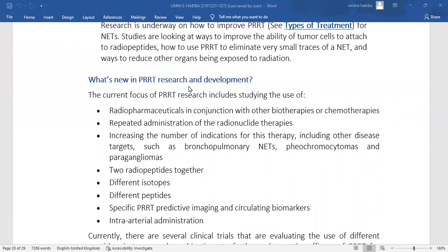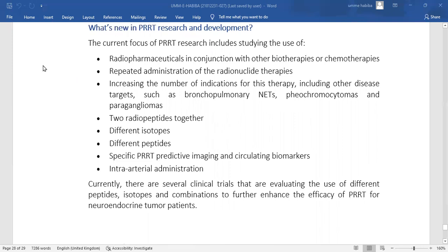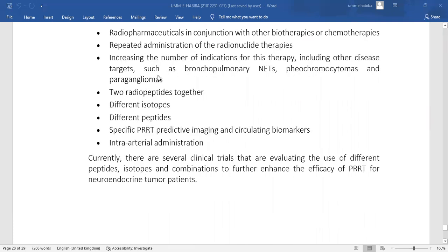The current focus of PRRT researchers includes studying the use of radiopharmaceutical molecules in conjunction with other biotherapies and chemotherapies, repeated administration of radionuclide therapies, and increasing the number of indications for this therapy — including other disease targets such as bronchopulmonary neuroendocrine tumors, pheochromocytomas, and paragangliomas.